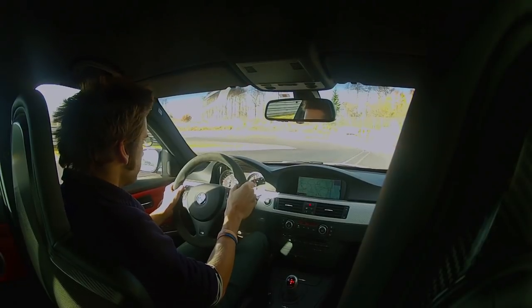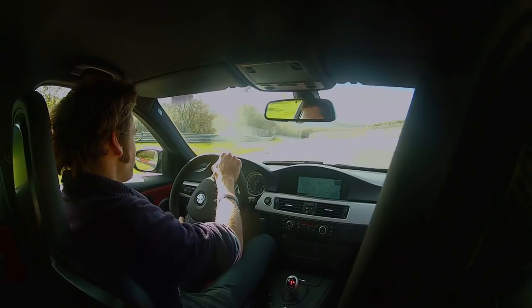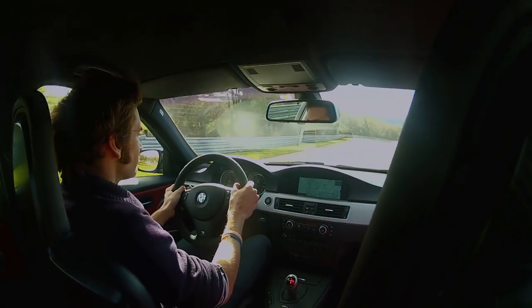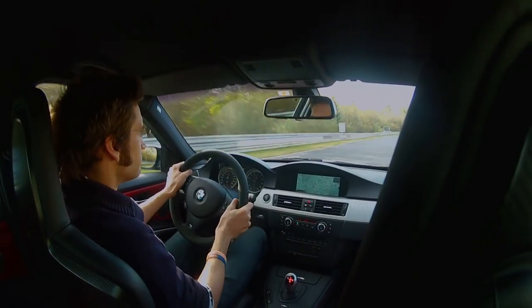It was still greasy in places. And thankfully I'd put a GoPro on, though the footage is rubbish to be honest. But it was just one of the most brilliantly — it felt like breaking into school after hours. It was incredible.